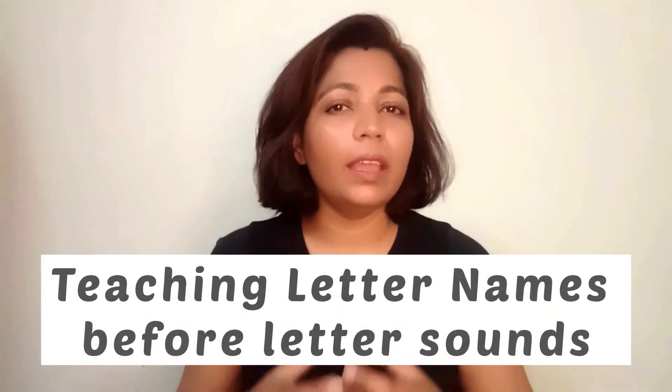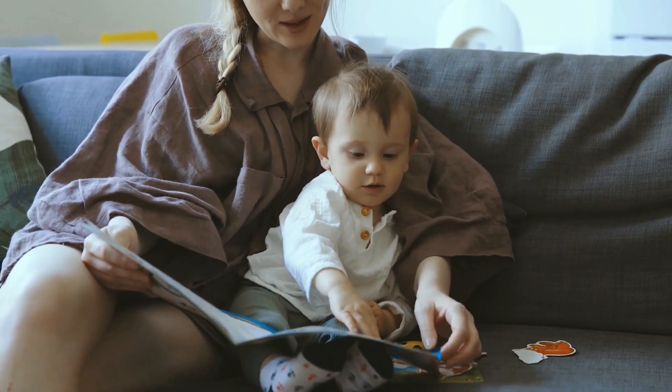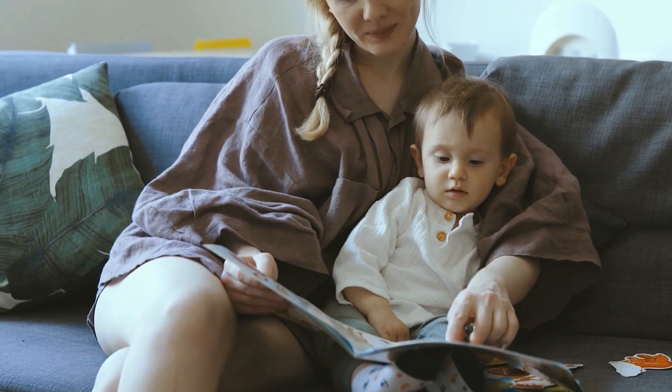Now the first mistake we do as parents is teaching letter names instead of teaching the letter sounds, and I'm 100% sure that we all have done this. As parents, we love to teach kids when they are very young, and there are so many songs and rhymes around the alphabet that it feels fun and engaging for children to learn something new. But what we don't realize is teaching letter names does not solve any purpose — what it does is confuse the child when they start learning the letter sounds or when they start to read words.